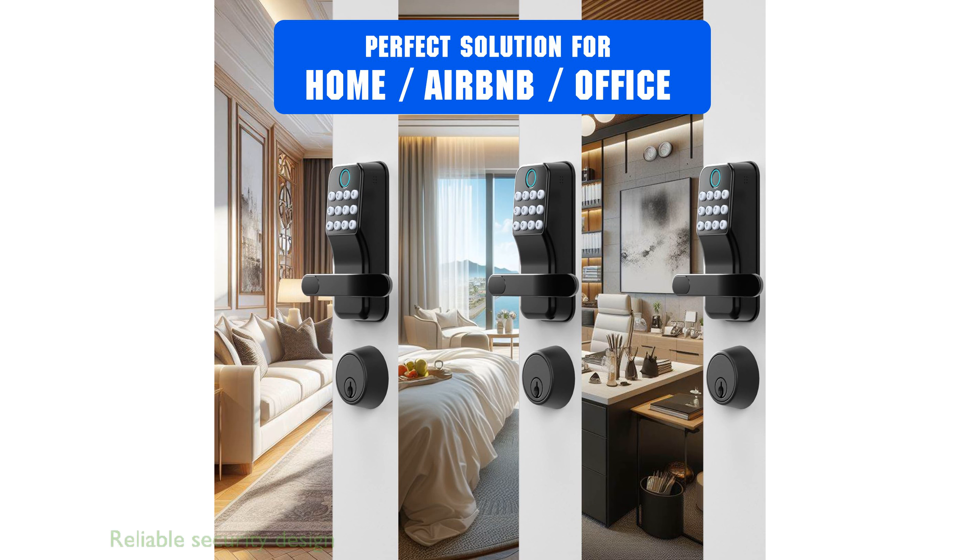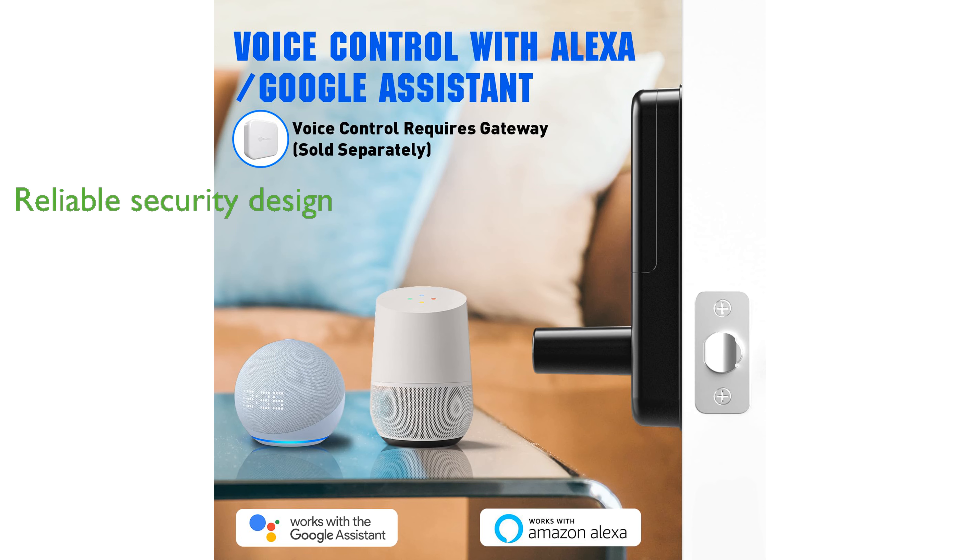The Olumat Lock combines reliable security with an elegant design, backed by a satisfaction guarantee and lifetime support, ensuring peace of mind. Investing in this smart lock enhances home security while providing ease of use and modern functionality for everyday life.